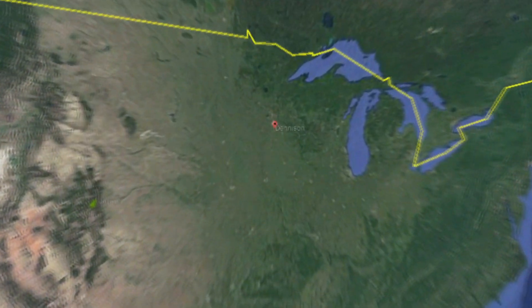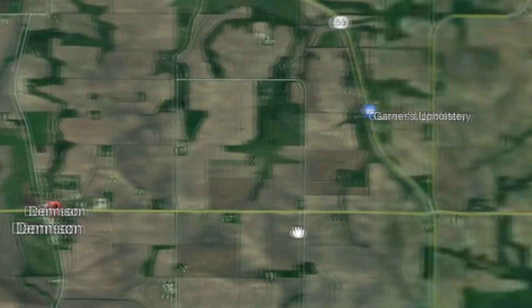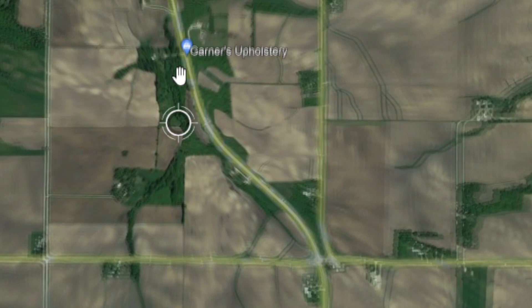Hey everyone, welcome back to another video. I can't remember exactly who told me about this place - it was either Facebook or Instagram. I tried looking for the message and I apologize I couldn't find it to give credit. It's a place down near Denison, Minnesota where you can actually find 450 million year old fossils. There is gold all over Minnesota and pretty much all over the Midwest due to glacial deposits, but I thought it would be more interesting to do a fossil video here.